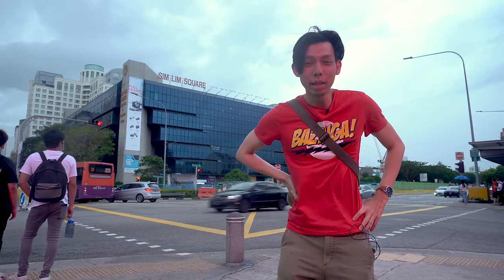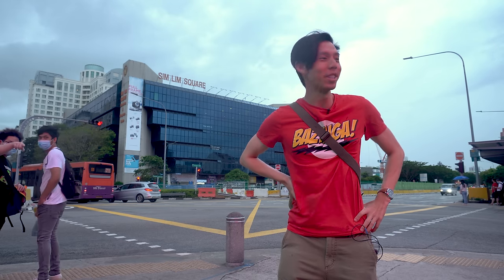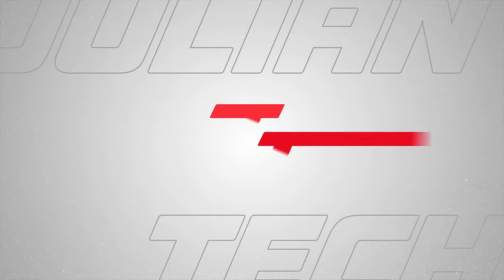Welcome to another episode of Julian Tech. It's raining so we're going to do a tech under $20. This is Julian, welcome to Julian Tech. I actually did an intro but then it started raining. Never mind — this is tech under $20, bought in Simlim Square, and I have a special guest: a tech noob.